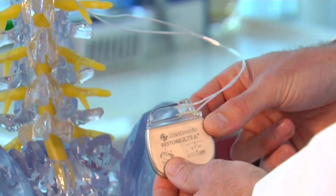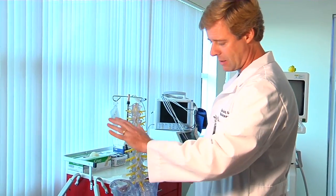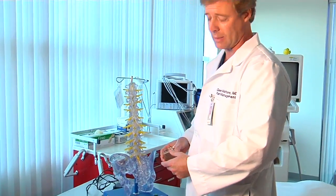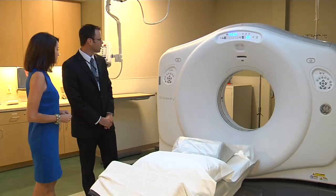Millions of Americans have them hidden out of sight underneath their skin — implantable devices meant to fix what ails them. But these devices can present problems when it comes to getting an MRI.